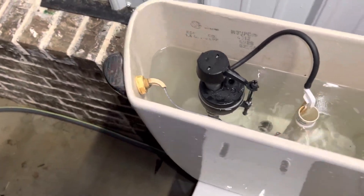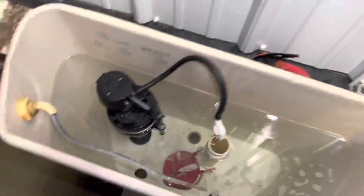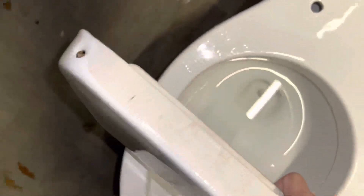There is a crack here — it looks like they dropped the tank lid and it cracked. It does go through the other side, but the water doesn't really go that high, so it doesn't matter. This is obviously not the original handle either, but other than that there's nothing really exciting in the tank. Here's the underside of the lid — just very basic, no writing or anything.